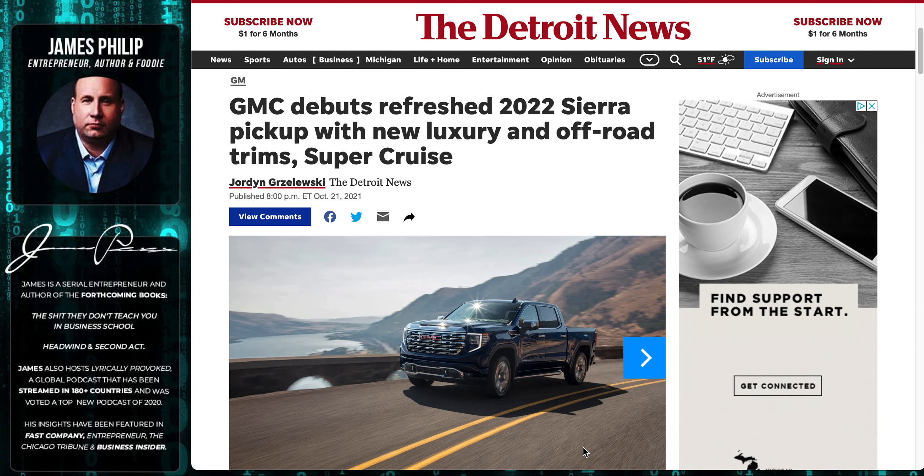My 2018 GMC 2500 Duramax Denali has started to piss me off. I've been dealing with that low coolant light ever since I got the truck, and I've had to keep the reservoir filled way up just to keep the light off. Now I'm at 70,000 miles and it keeps coming back on even when it's full.